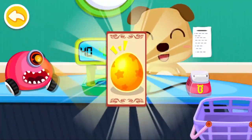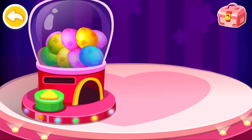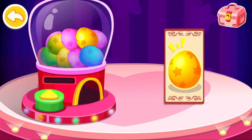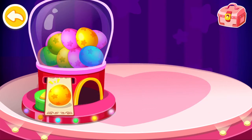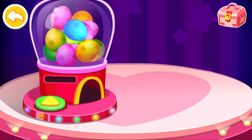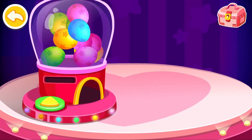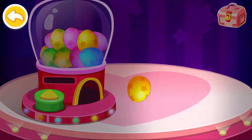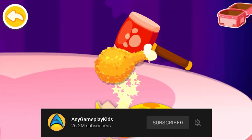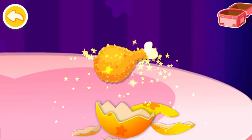Here's the lucky draw ticket. Time for the lucky draw. Put your ticket inside. Break the egg. What surprise awaits us? Wow! I got a prize!